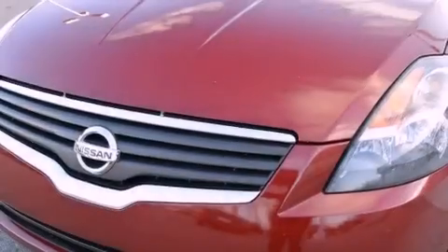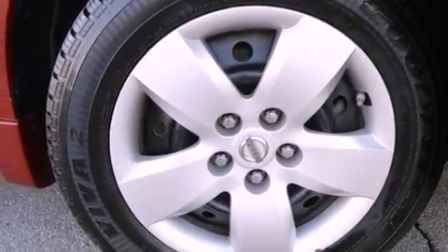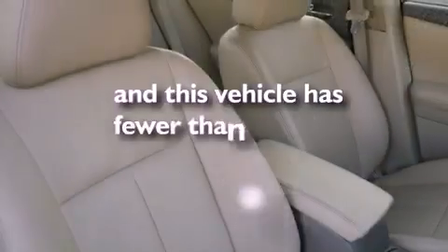Features include a multi-link rear suspension, air conditioning, a push-button ignition, rear impact crumple zones, a split folding rear seat, external temperature display, and this vehicle has less than 69,000 miles.